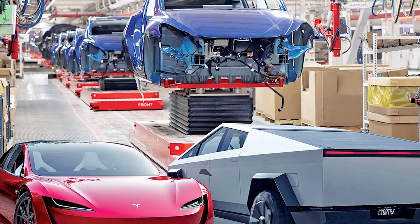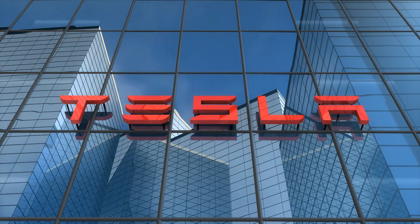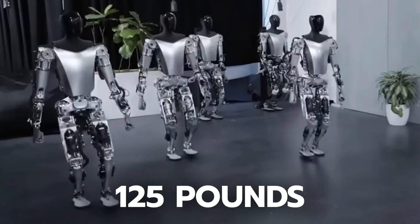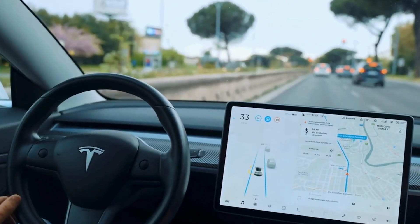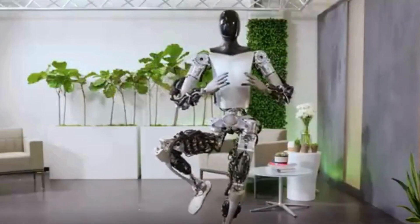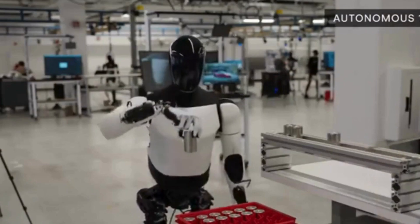Musk predicts that everyone on the planet will desire one, and believes they could produce one for perhaps $10,000 — less than an automobile — from which Tesla would essentially profit by a trillion dollars annually. Standing around 5'8" and weighing 125 pounds, Optimus features advanced AI and automation tech developed by Tesla for their electric vehicles. Tesla plans to incorporate its full self-driving computer into the Tesla Bot, adapted for bipedal locomotion and task execution. In 2024, a small number of Optimus robots started working in Tesla's factory.